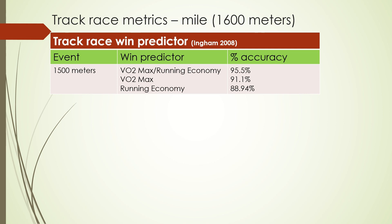He couldn't find one reason or one metric that said why one person won versus another. When he just looked at running economy — basically your longer tempo type work or the ability to get from one place to another as economically as possible — whoever had the best running economy won 88.94%. Not quite good enough. When he looked at just VO2 max or maximum aerobic pace, it was 91.1%, a little bit better but still not great. But when he took a two-metric predictor and put VO2 max over running economy, he got a predictor of 95.5% accuracy. So if you want to be good in the mile or 1500-1600 meters, you have to be good in both running economy and VO2 max.